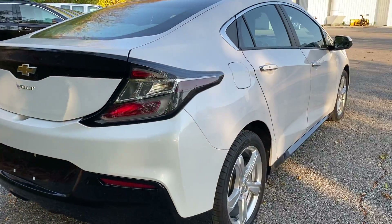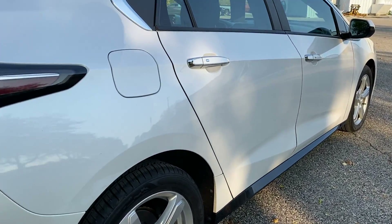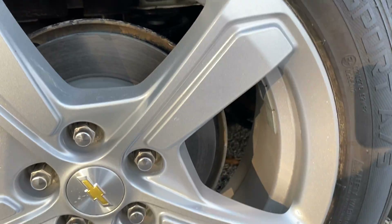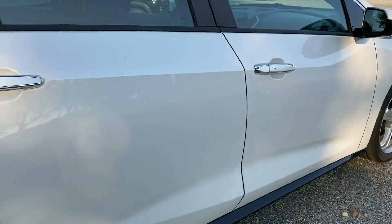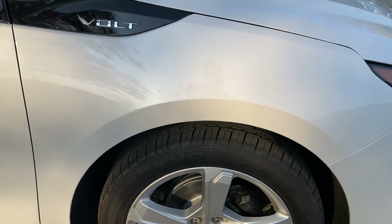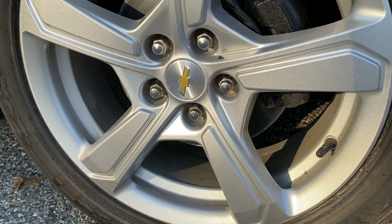Coming around the side here, the body looks perfect on the passenger side. Take a closer look at the passenger side rear wheel, and finishing up with the passenger side front wheel — both look to be in great shape.